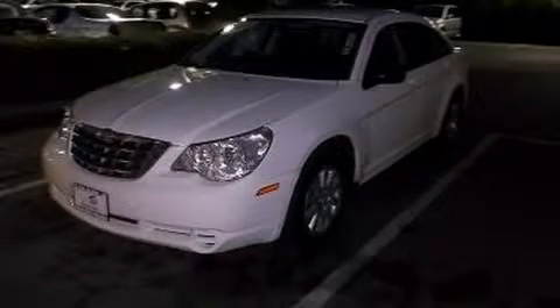This is a 2010 Chrysler Sebring. It features a 2.4-liter, 4-cylinder engine and a 4-speed automatic transmission.